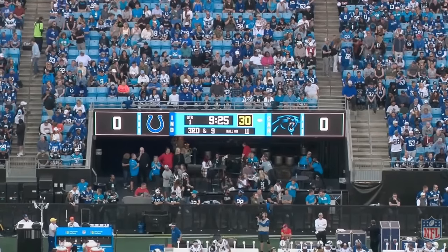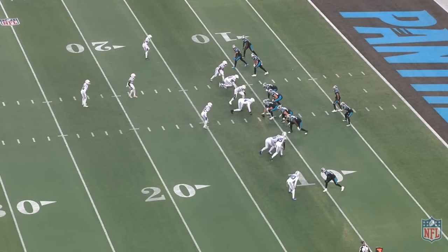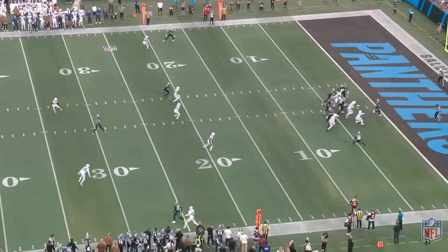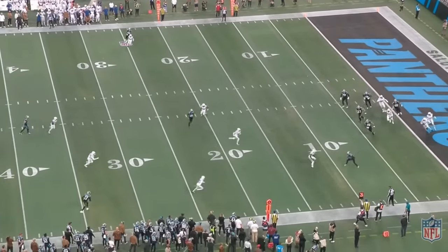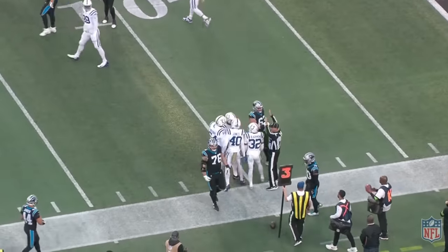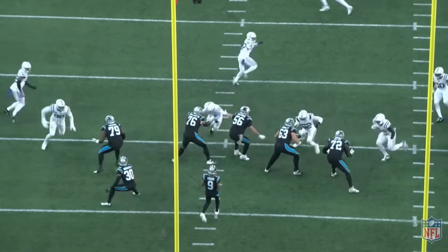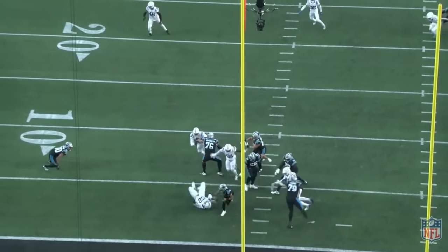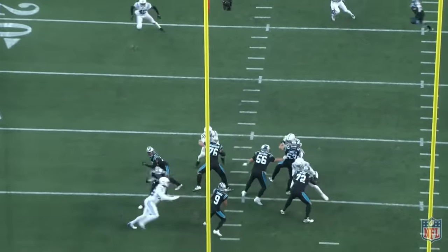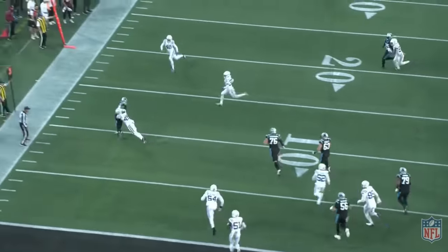Next one here, third and nine. Where the hell do you want the ball to go here? He's almost going to throw a back shoulder — it'd probably be a pick six. We end up getting a completion because Bryce Young is a magician, though it's essentially for nothing and a punt. Watch Bryce Young get hit in the face — number 99 takes this game over, that guy's a monster. He keeps his feet, makes a play. Awesome job, Bryce Young.